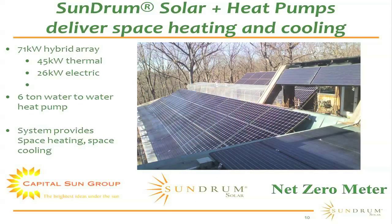Knowing that we can collect both active solar radiation — direct solar radiation from the sun, which we've been doing since 2008 — and also passive energy, the latent energy that's in the atmosphere, we installed a 71 kilowatt hybrid array with Capital Sun Group and Net Zero Meter. 45 kW of that is thermal and 26 kW is electric.